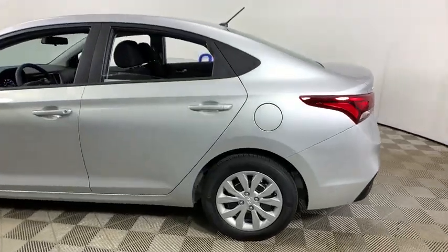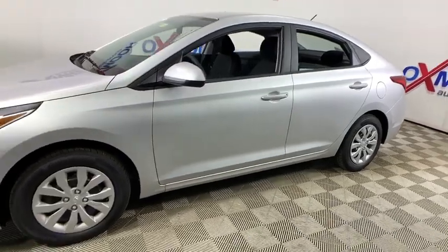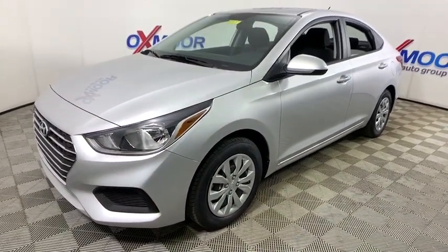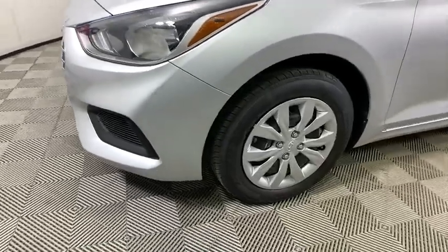We are pleased to show you the 2020 Hyundai Accent. Designed to keep you moving and leave boredom behind, the Hyundai Accent is affordable, fuel-efficient, and safe — a winning combination. This vehicle has less than 100 miles.